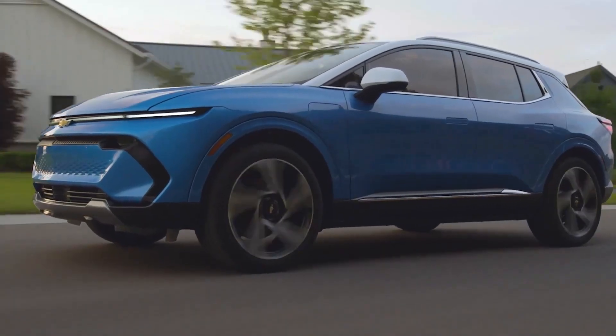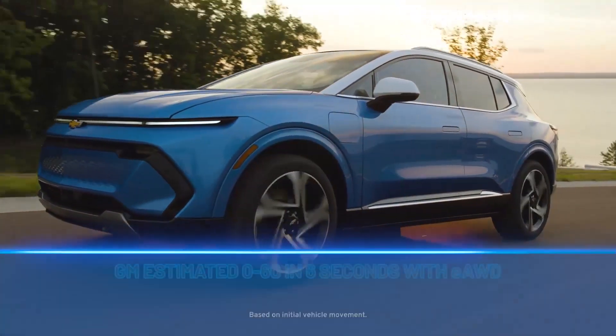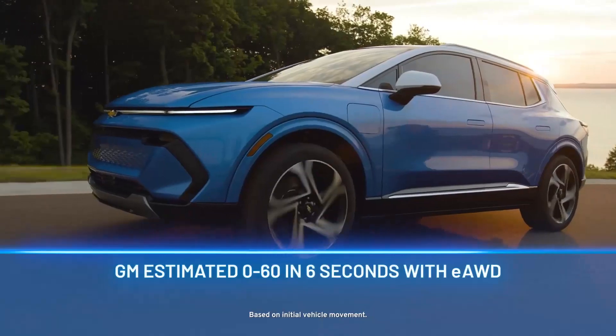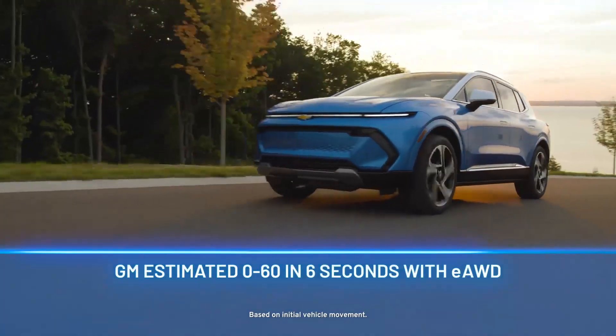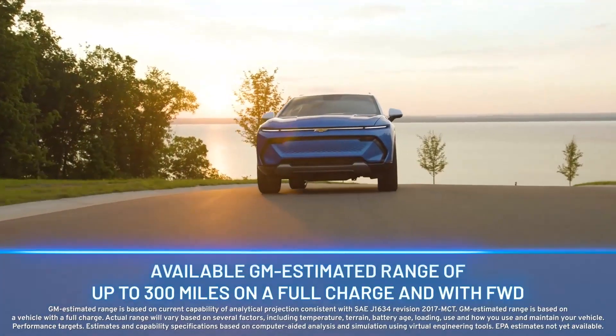Let's talk about the driving experience. First and foremost, the Equinox EV is a thrill to drive. It has near-instant torque and a GM estimated 0 to 60 in 6 seconds with E all-wheel drive, and it offers a GM estimated range of up to 300 miles on a full charge.